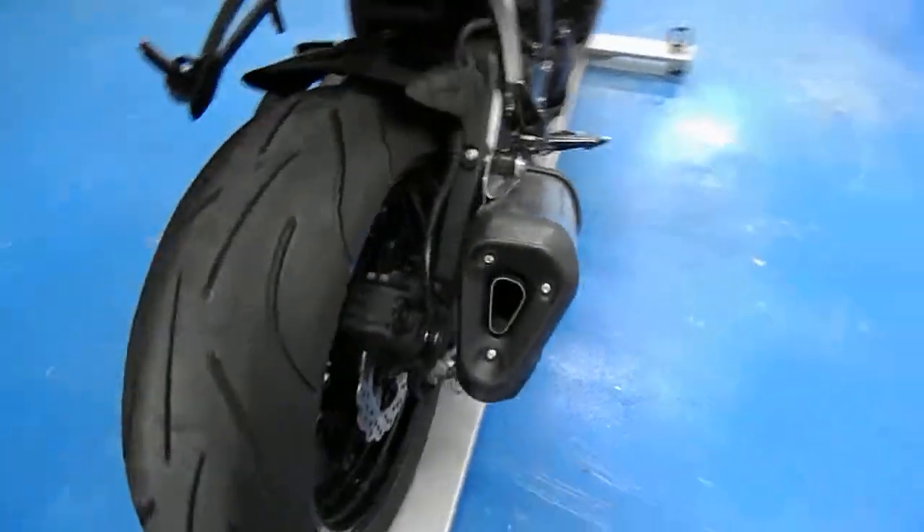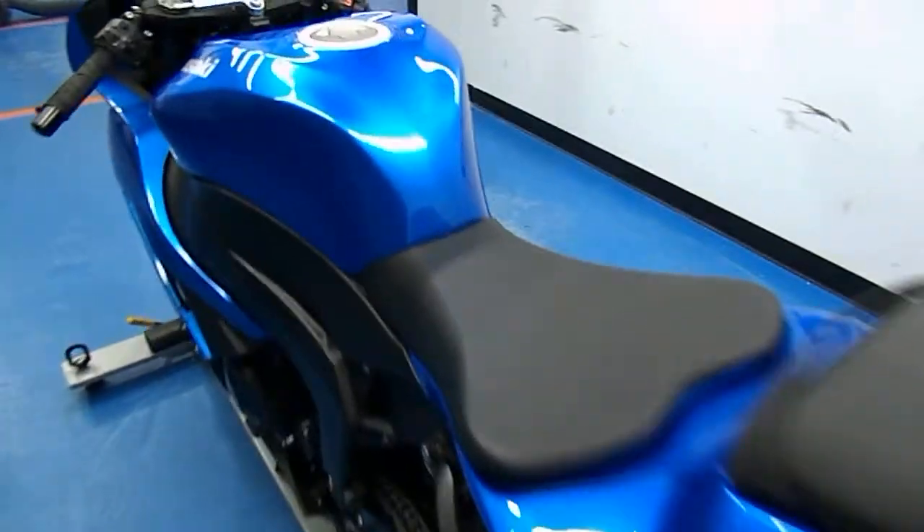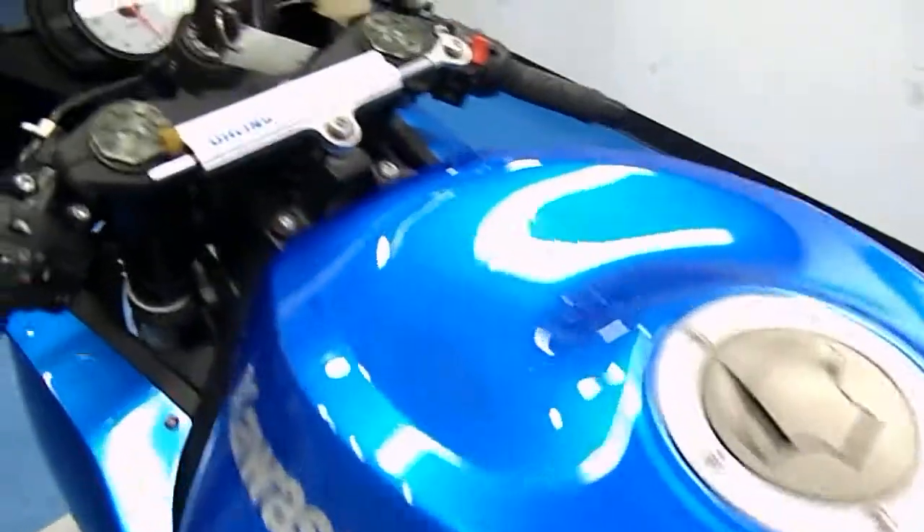Pretty tame. There's that tail. Electric blue paint.